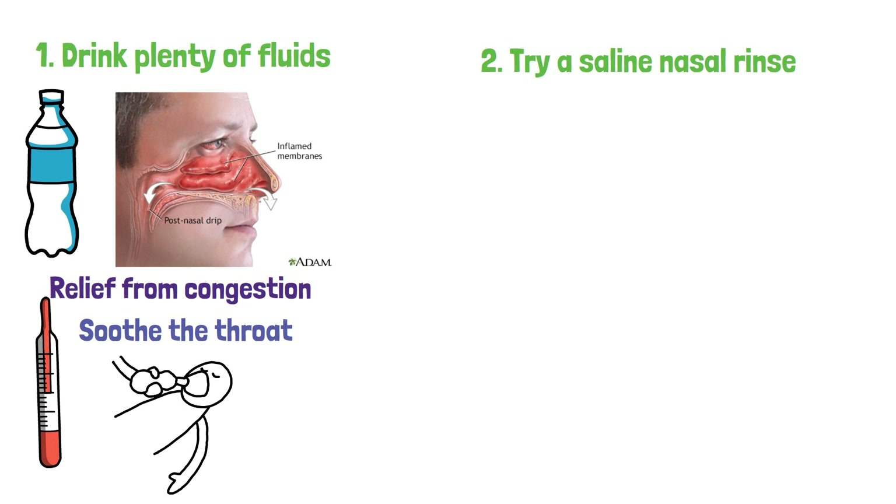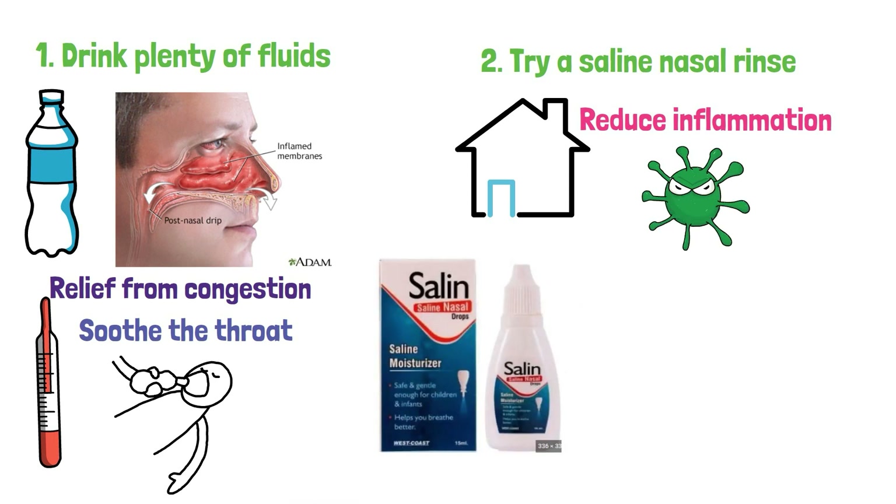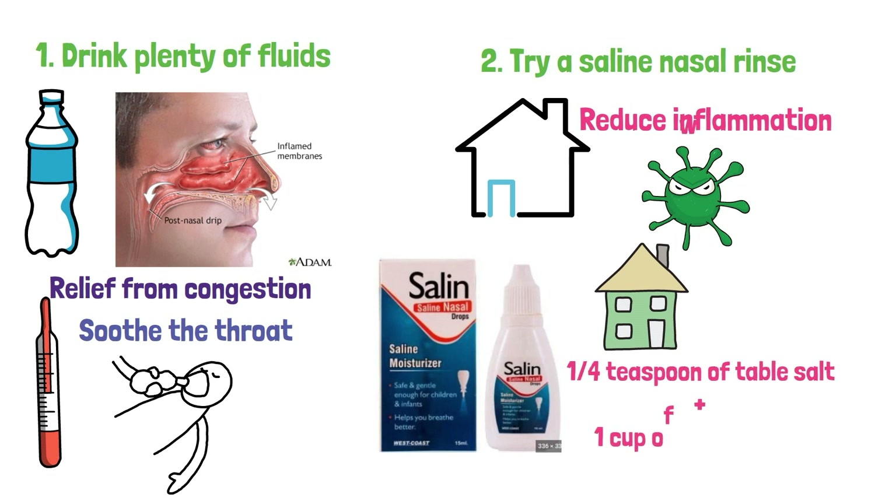2. Try a saline nasal rinse. This is one of the most effective home remedies for congestion, as it helps to reduce inflammation, wash away bacteria, and reduce mucus. You can buy saline nasal drops or make a solution at home by combining 1/4 teaspoon of table salt with 1 cup of warm water.